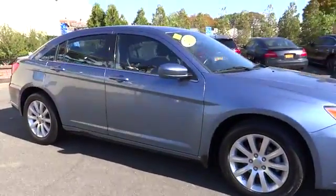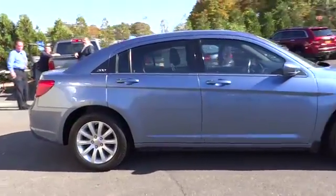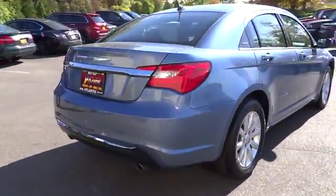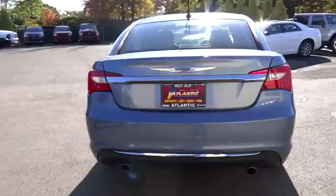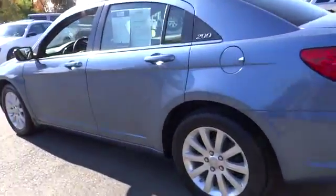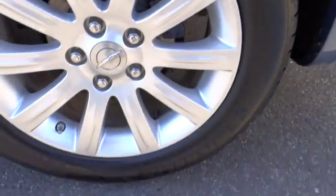2011, 200. This mid-sized sedan from Chrysler is loaded with modern comforts. Thicker seats, LED lighting, and noise dampeners are just a few. This 200 model for Chrysler takes an aggressive step into a competitive market and is priced below $20,000.